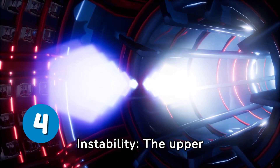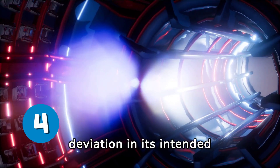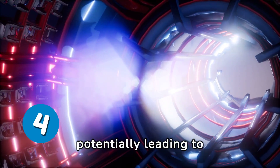Aerodynamic instability: the upper stage's aerodynamic stability is crucial during re-entry. Any deviation in its intended flight path or attitude can result in excessive thermal and mechanical loads, potentially leading to structural failure.